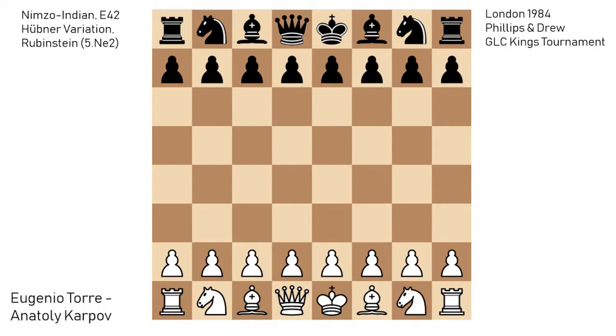Hello everyone. Today I'm going to go over a very exciting game played between Evgenio Torre and Anatoly Karpov.